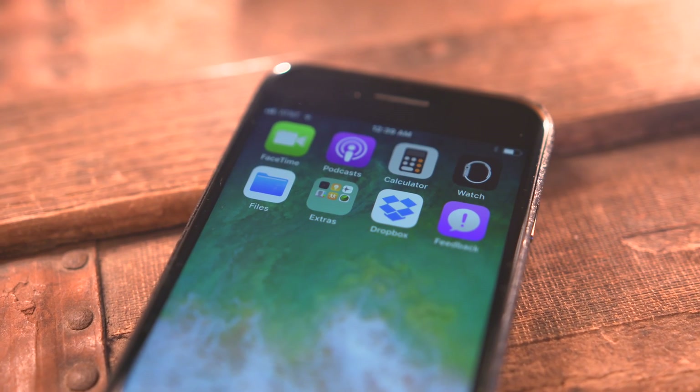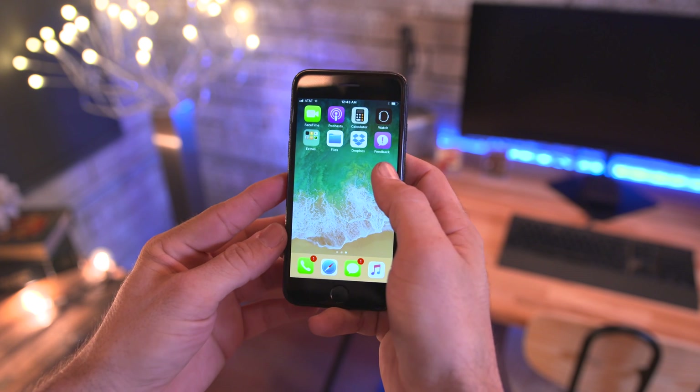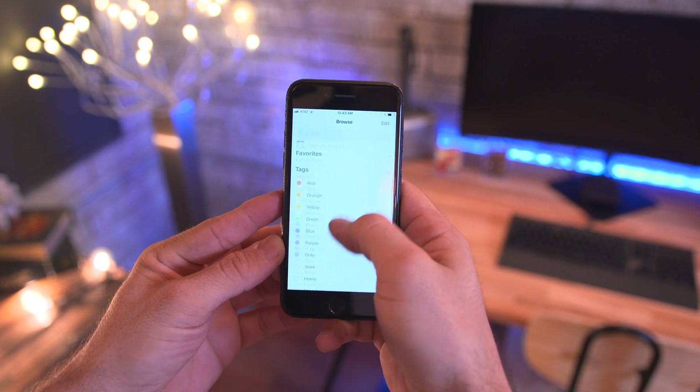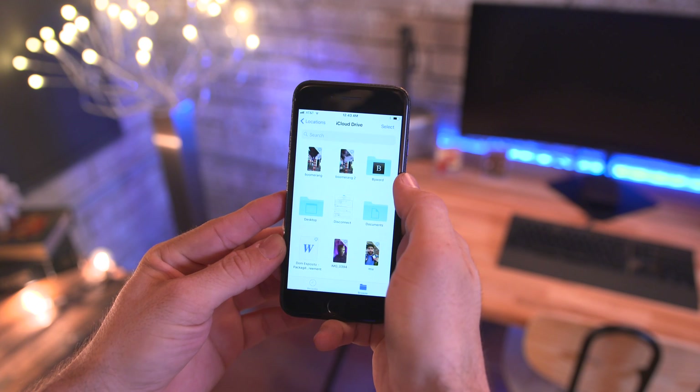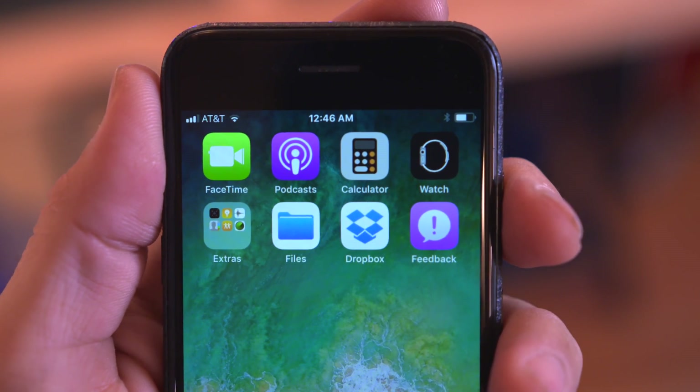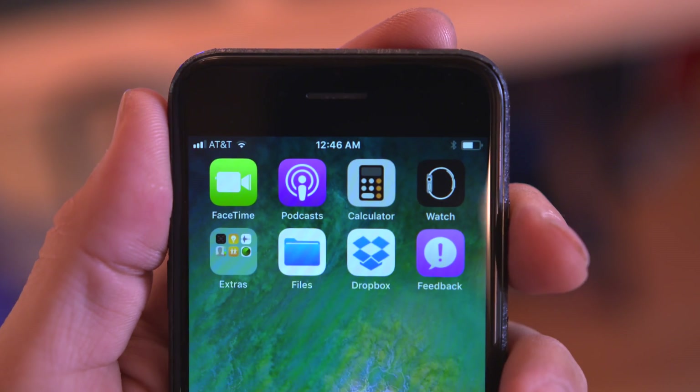Next we have a brand new Files app for iOS 11 that takes the place of the old iCloud Drive app. This new app gives you full access to files in your iCloud Drive and on your device, as well as third-party app integration from places like Dropbox, Microsoft OneDrive, and more.